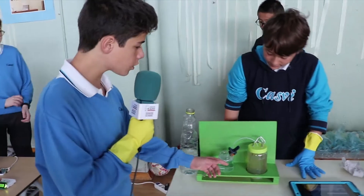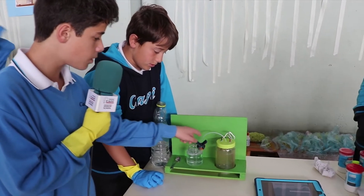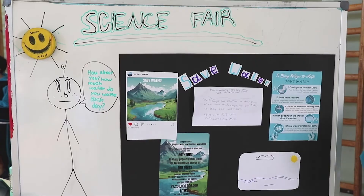So this is an electrolyre, and because there's no space, it has to go out the tube and enter into this bowl. Our project is about saving water and what we do to waste it.